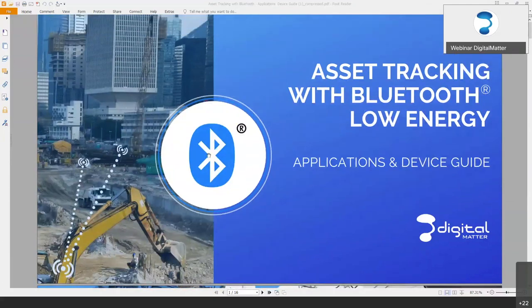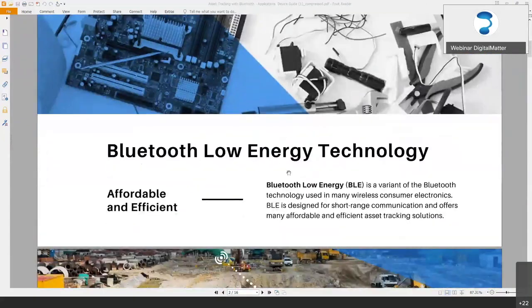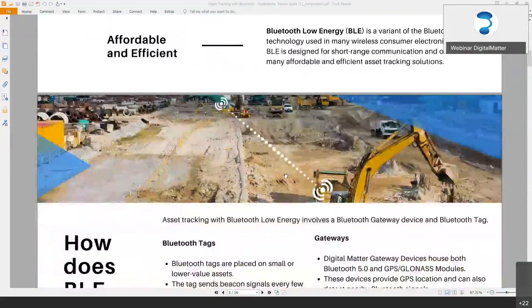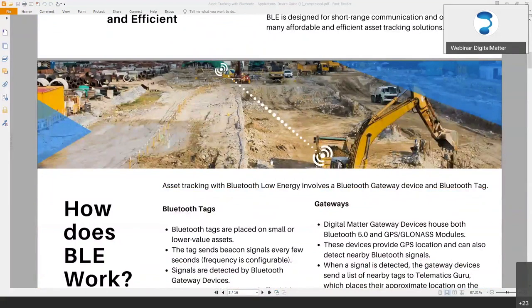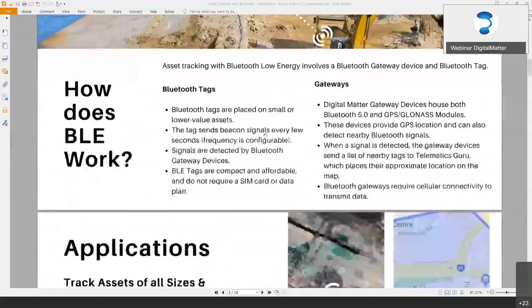Everyone might have seen this asset tracking with Bluetooth slideshow that we've done. We're just going to skim through this to check everyone's on the same page, just to introduce the range of devices, as it will help when we're discussing some of the applications and some of the details about what's going on with Bluetooth.